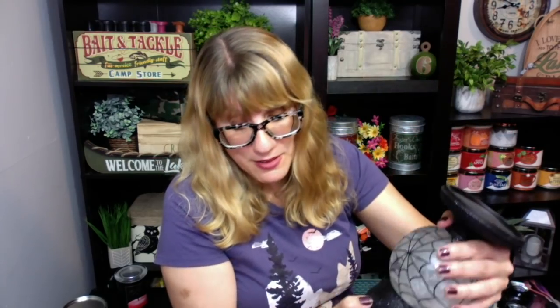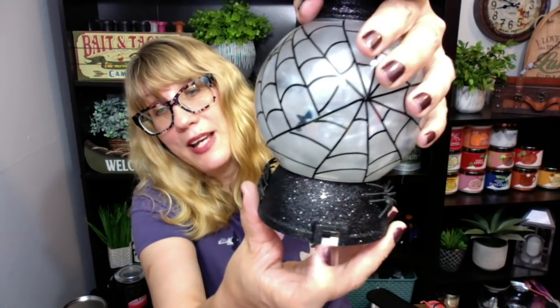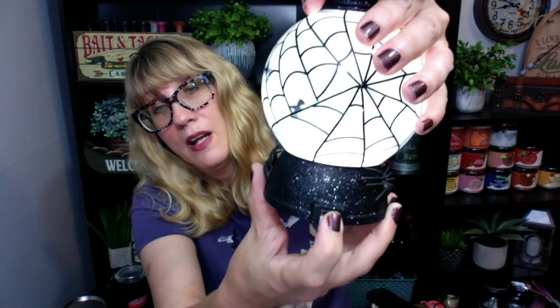They changed up the switch a little bit. See how tiny that switch is on the old one? They now have a better switch this year — they have a flat type of toggle switch, which I like a lot better. It's smooth and flat, where the old one just looks like a cheaper switch. So they did improve that.